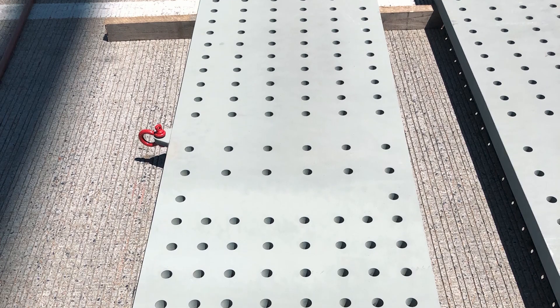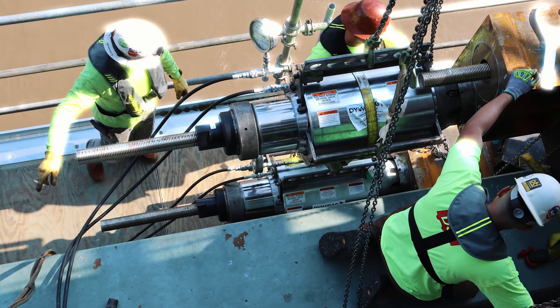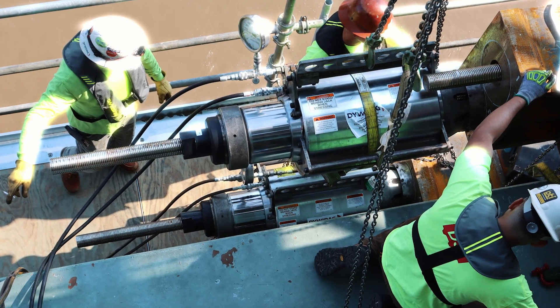We took that same concept, but we added the element of using post-tensioning to pull the bridge back together to relieve some of that stress. The third phase was fixing all the other details that were similar to what happened here, and knowing which needed to be fixed and which didn't.